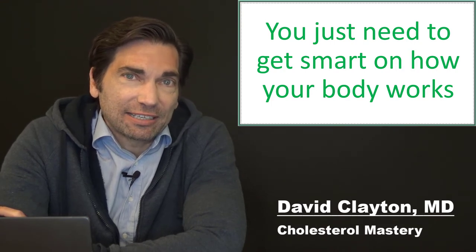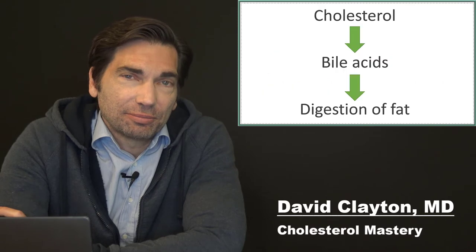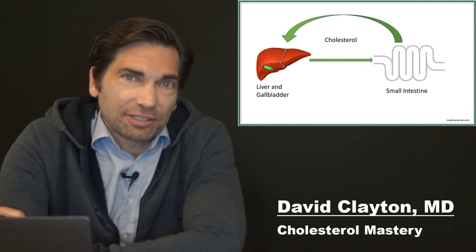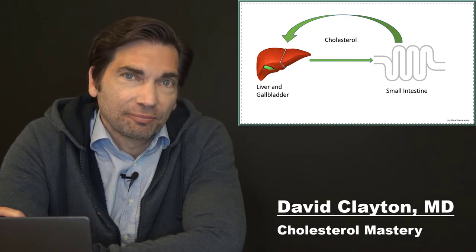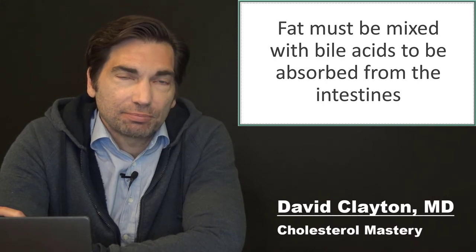Before I get into that, I need to explain a little bit about the way the body works and how cholesterol is used in our digestive system. About a third of the cholesterol in the human body is used to make bile acids. Bile acids are an essential part of how we digest fat. When we have a fatty meal, the gallbladder contracts and releases all of these cholesterol-laden bile acids into the small intestine. There, they mix with the fat and break it up into smaller pieces that can be absorbed across the wall of the small intestine. Without the bile acids, the fat we ingest is too large to pass through the small intestinal wall, so it wouldn't get absorbed — it would just get excreted.